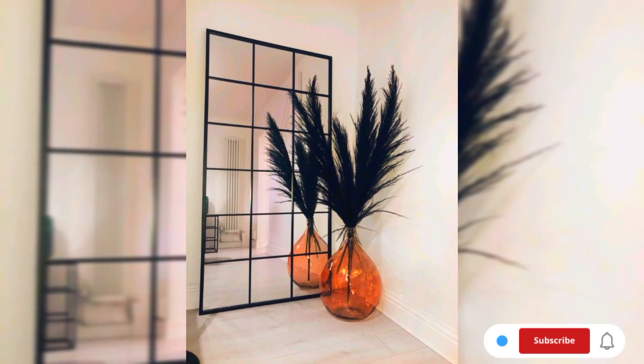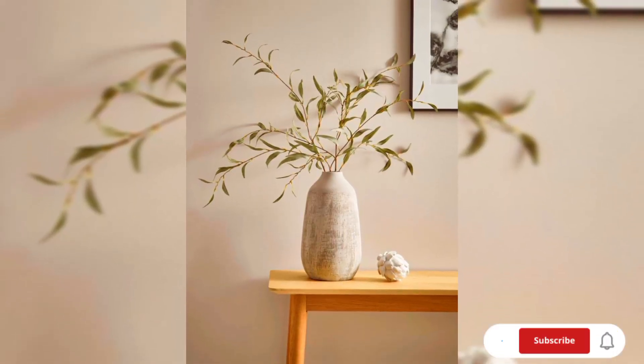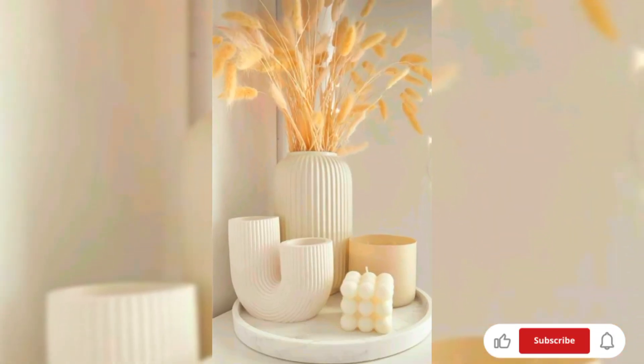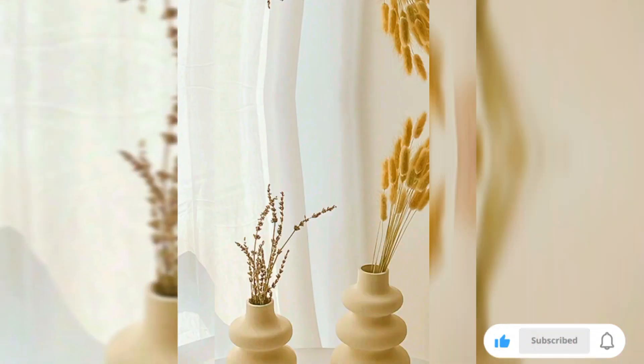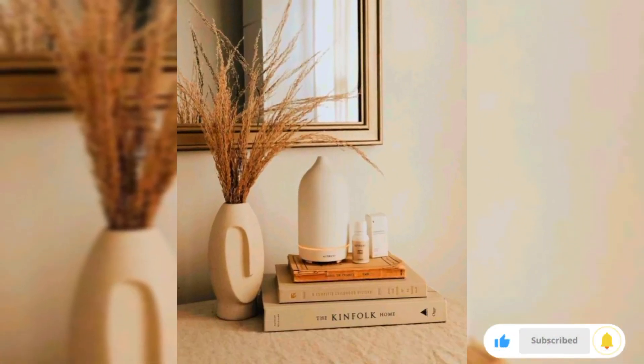Transform your vases into art with sculptural designs. Choose vases that double as unique sculptures, adding a creative and avant-garde element to your decor. These vases are not just containers but bold statements of artistic expression.